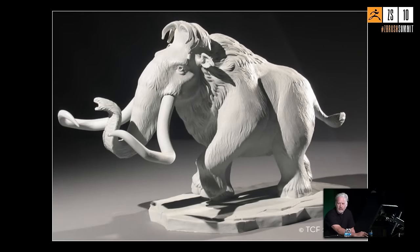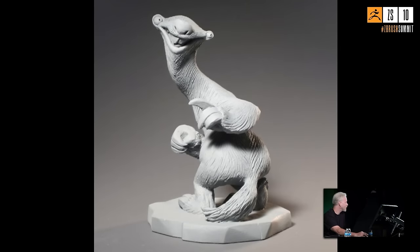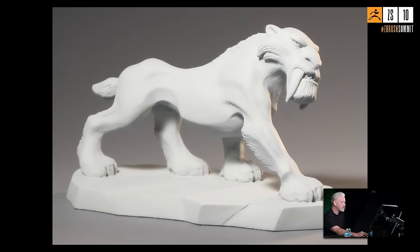Michael started out as a traditional sculptor in clay. By the time he got to Rio at Blue Sky, that's when he really started using ZBrush in earnest. In the early days, they'd sculpt in clay, take photographs, bring those in as orthographic images, and model them in Maya.